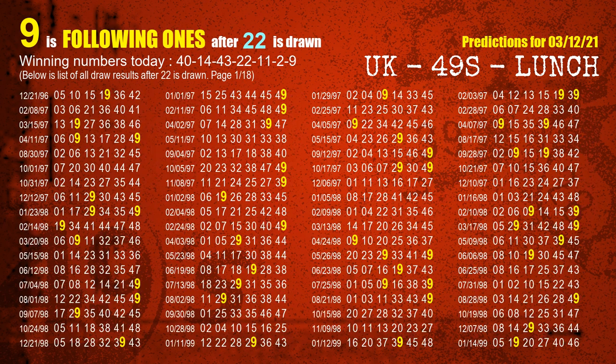The fourth winning number is 22. The most frequently following units digit is 9 when 22 is the winning number in the last draw.